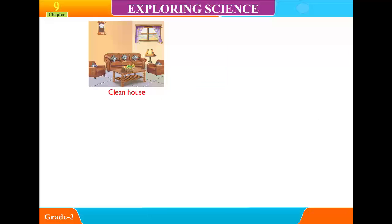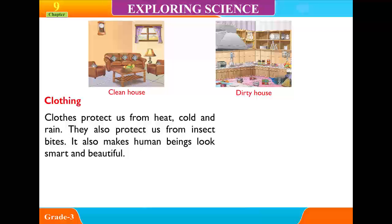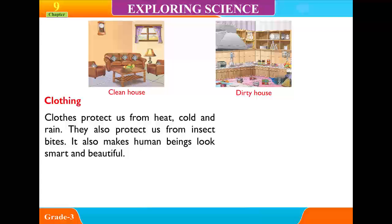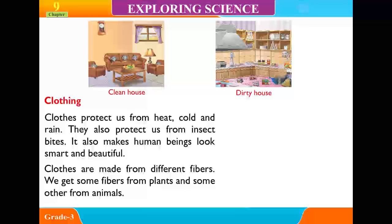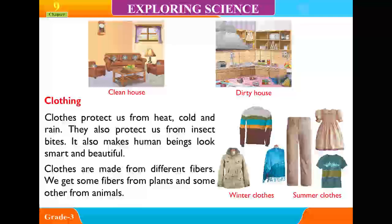Clothing: Clothes protect us from heat, cold and rain. They also protect us from insect bites and make human beings look smart and beautiful. Clothes are made from different fibers. We get some fibers from plants and some others from animals.